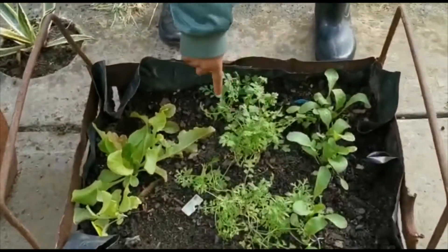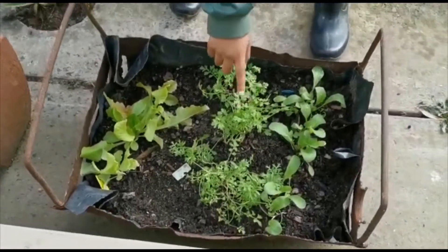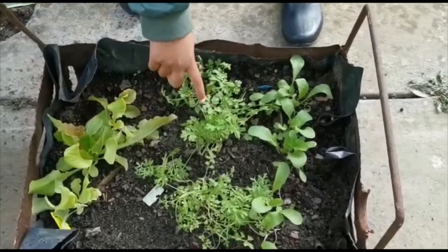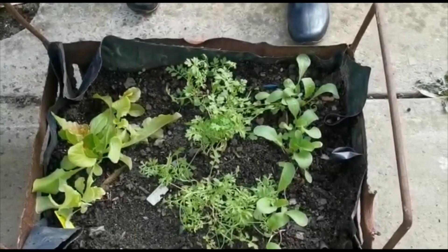This is Crest. Wow, they're so tall. I think this one's the biggest. This one's the rocket and this one's lettuce. I think Crest is the biggest. Are they ready to harvest? Yes.